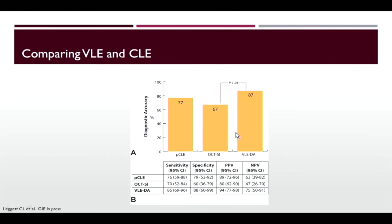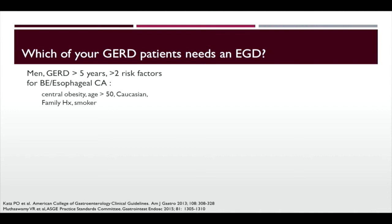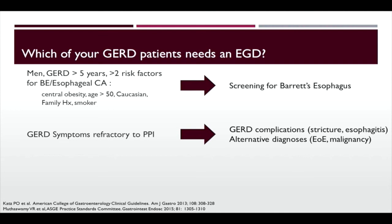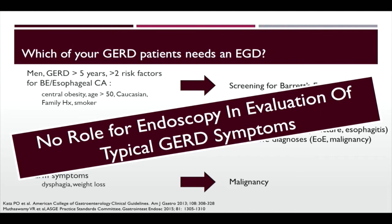There are still open questions. Which patients need an EGD? Men with GERD over five years and greater than two risk factors for Barrett's and esophageal cancer need a scope. GERD symptoms refractory to PPI should also get endoscopy — you're looking for GERD complications like strictures, esophagitis, or alternative diagnoses such as eosinophilic esophagitis or malignancy. Alarm symptoms like dysphagia or weight loss also warrant endoscopy for malignancy. However, there is no role for endoscopy in the evaluation of typical GERD symptoms — there's tremendous overuse of endoscopy and we need to think carefully about who we're screening.